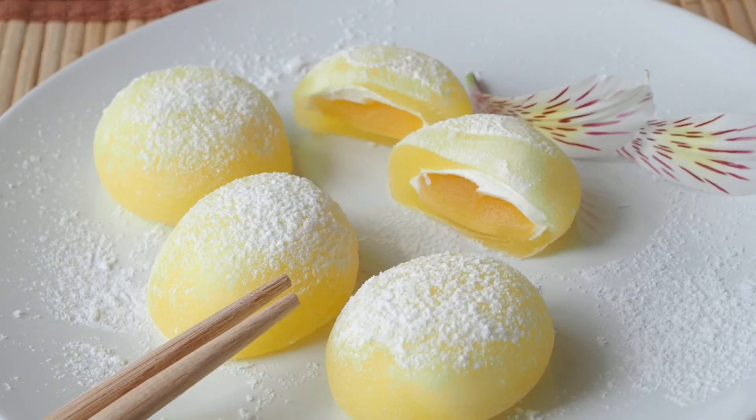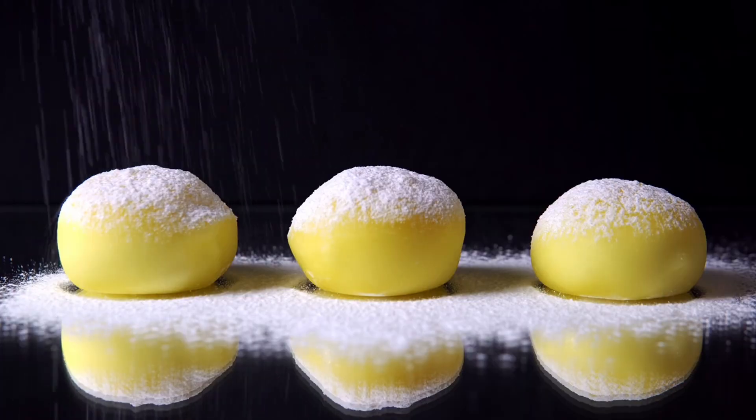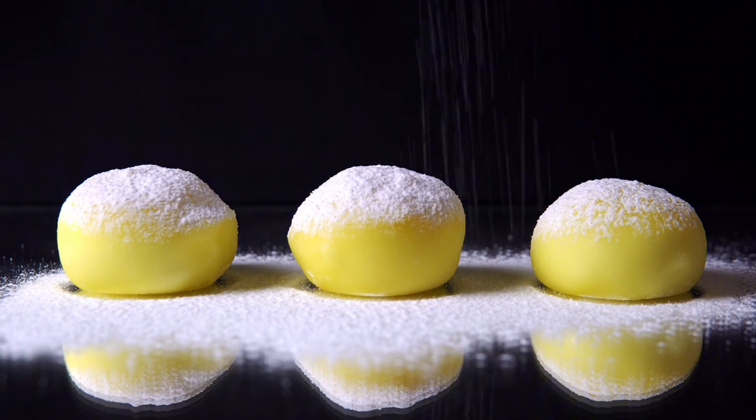And for a sweet treat, mochi is the name of the game. These squishy doughy balls are a chewy delight. They can be filled with anything from sweet bean paste to ice cream.